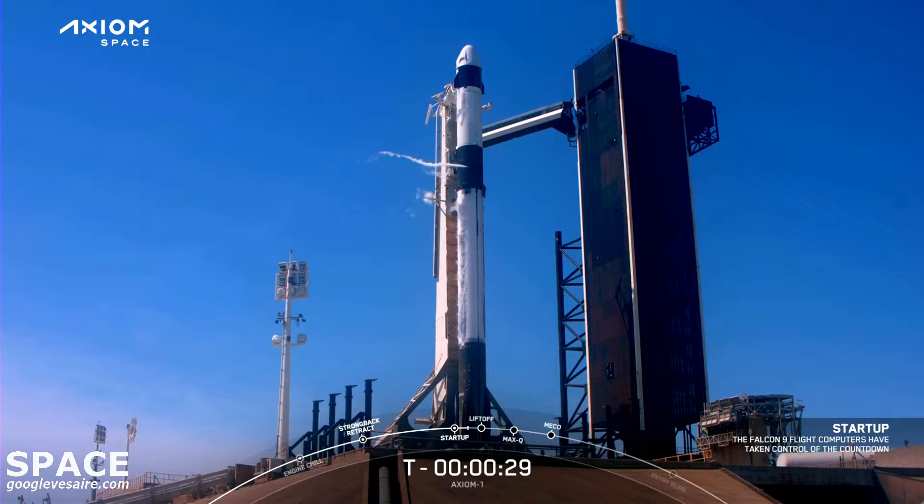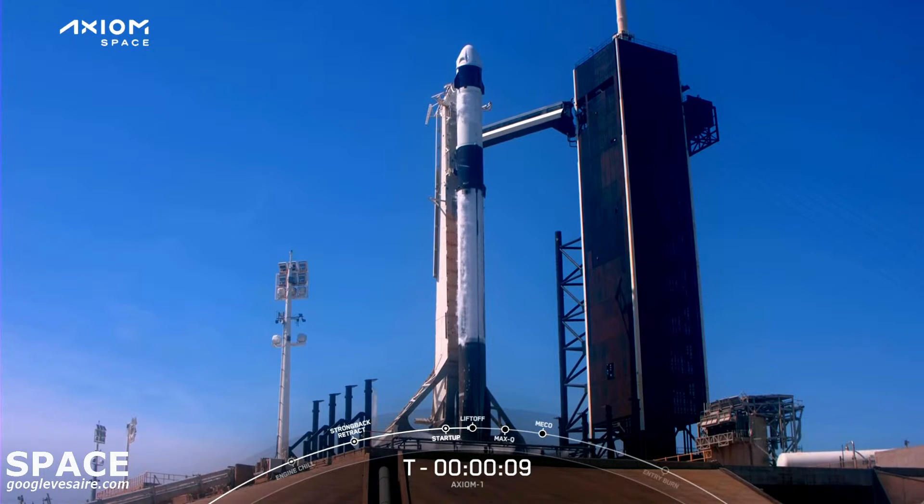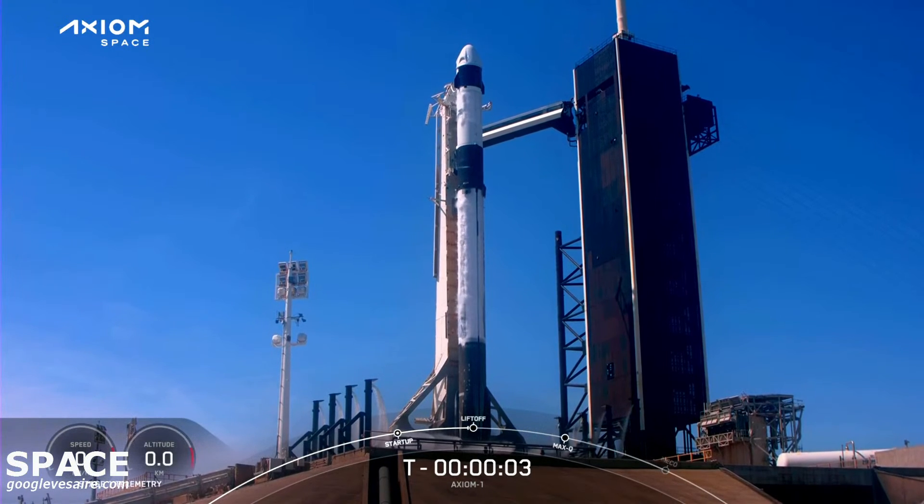T-minus 30 seconds. T-minus 15 seconds. 10, 9, 8, 7, 6, 5, 4, 3, 2, 1.